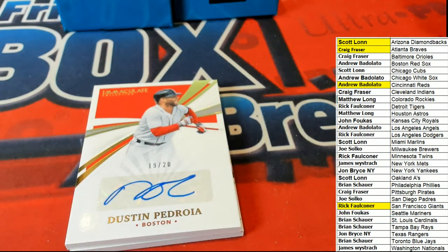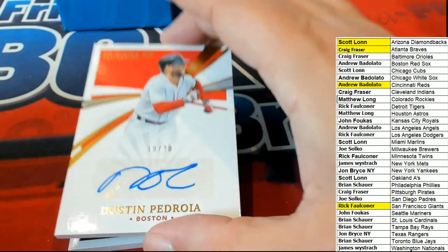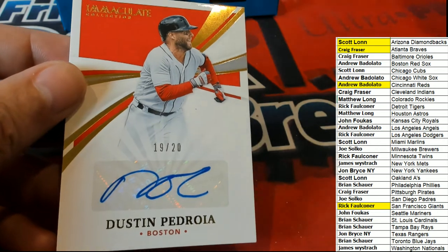Dustin Pedroia, Red Sox. Oh man, it's one of my favorites. Oh man! There you go, Andrew B — you've got a Pedroia 19 or 20 auto. Not bad at all, man. We got one more hit left, everybody.